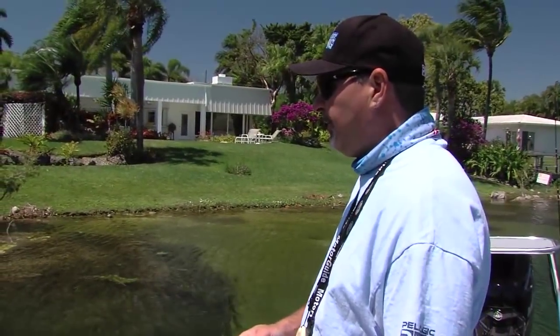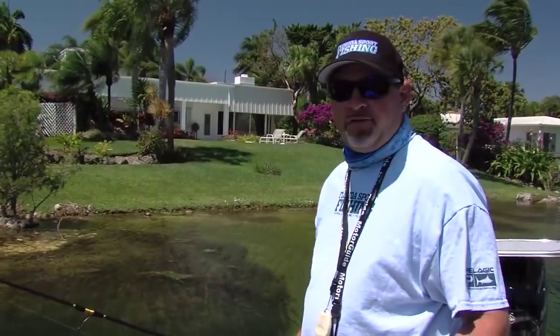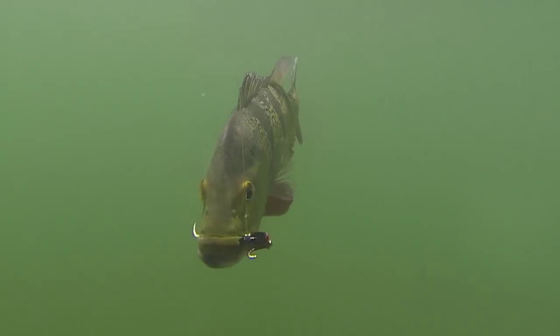It's always a good idea to cover all of the bases and be ready for any circumstance. And one thing's for sure — you can't catch them if you don't have a bait in the water.